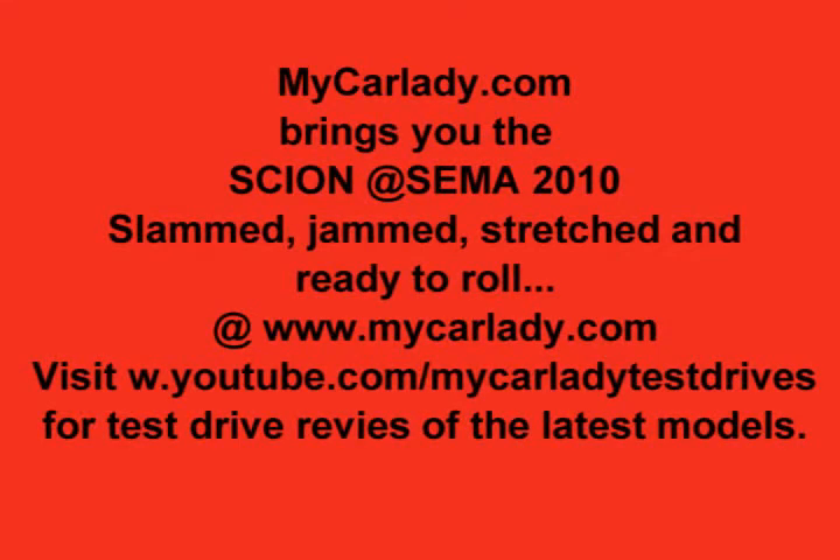It's the length of three Scion XBs put together, and there was even a hip-hop superstar to go with it. So just another treat from the 2010 SEMA show. Come back and see me again — I'll have more to show you. Take care.